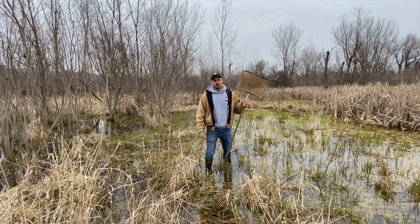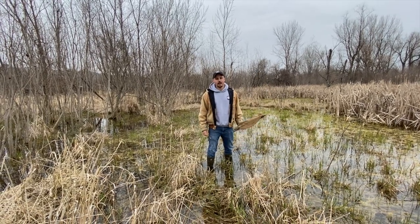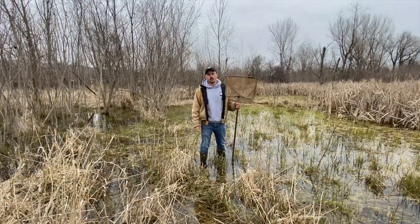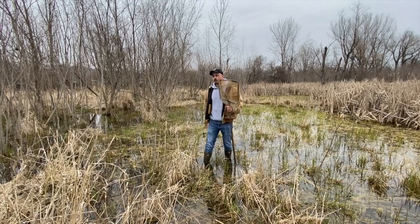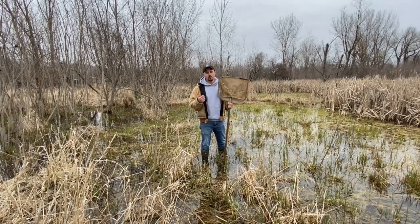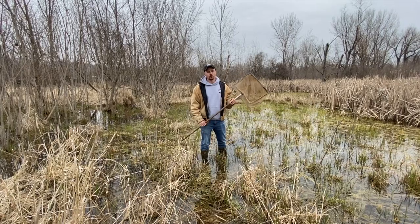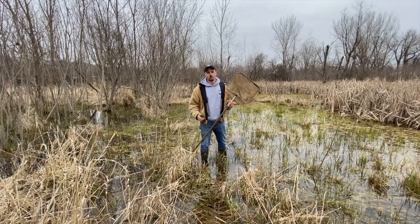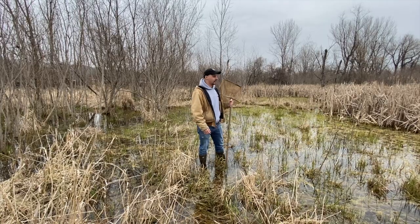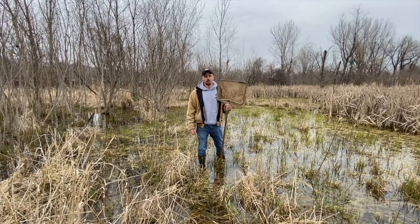Hey everyone, Jimmy here at Nahant Marsh. We're out here hiking on the trails today and we're looking for chorus frogs. Chorus frogs are just now coming out of hibernation — there's one calling behind me. They kind of sound like rubbing your thumb down the length of a comb. If you have a comb at home, you can try this — it sounds exactly like a chorus frog. We've got some calling here and we're going to go out and see if we can find one.